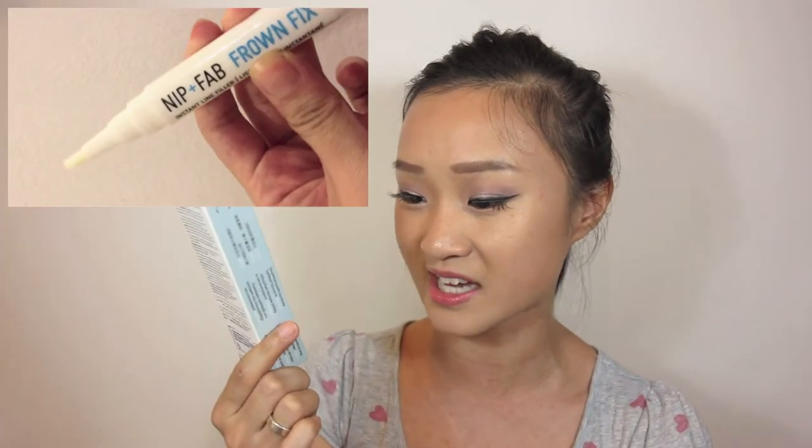The first thing I picked up was the Nip Fab Frown Fix. It says here that it targets wrinkles, crow feet, and laugh lines, which is what I have under my eyes, and it's packed with Argireline — I don't know exactly what that is but I will check that out. It says here that it is one of the Singapore Women's Weekly winners for best beauty buys. Women's Weekly is a local magazine here in Singapore that features a lot of female products, makeup, cosmetics, and skincare. So having that sticker really claims this is a good product.